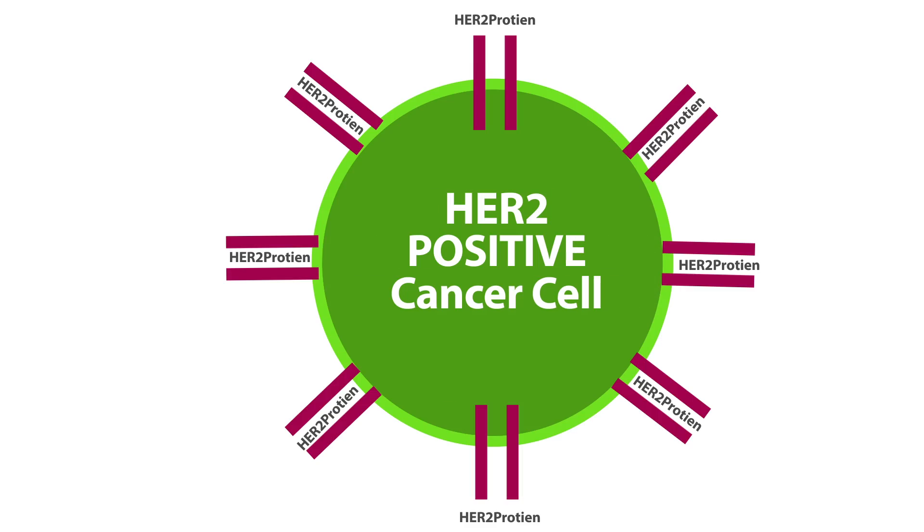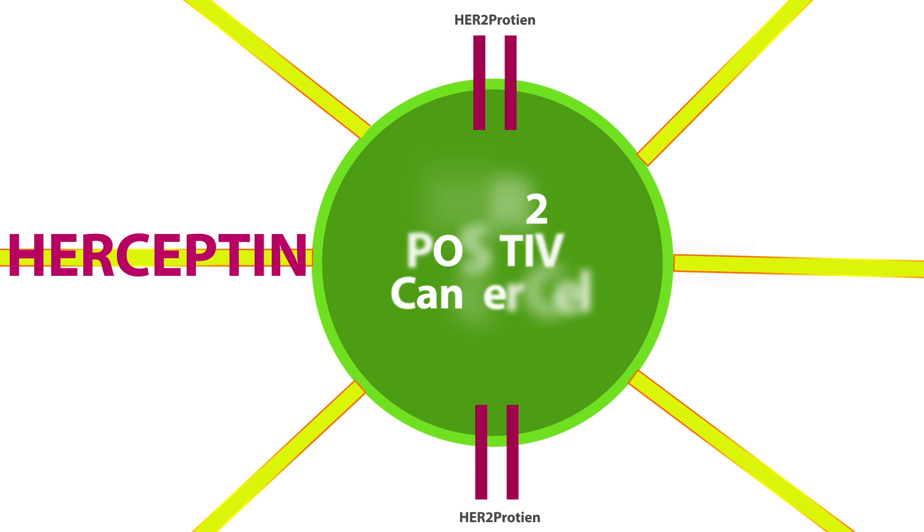Herceptin is an artificially created antibody that works to fight off cancer cells, much like our own naturally produced antibodies fight off germs. The specific protein that Herceptin attacks is called the HER2 protein — it is one that causes cancer cells to grow.